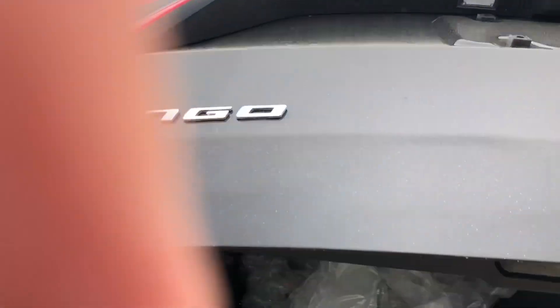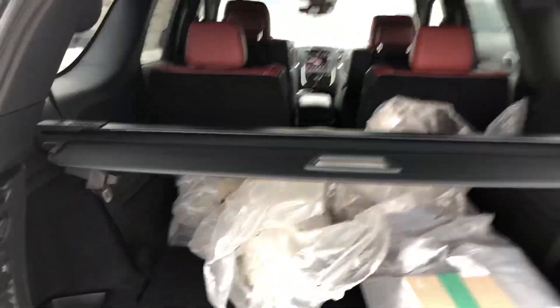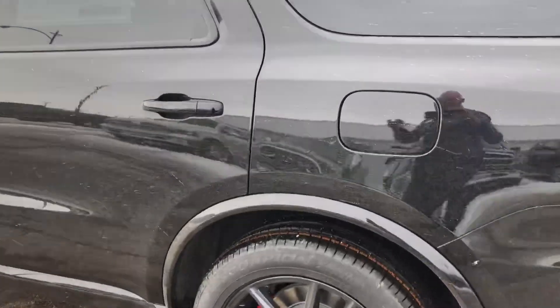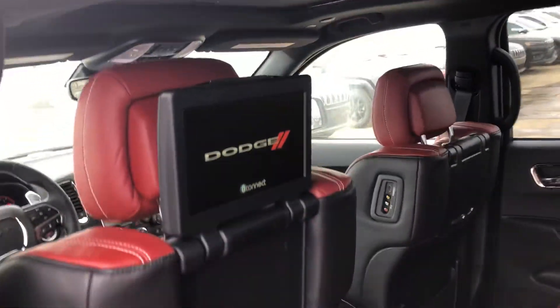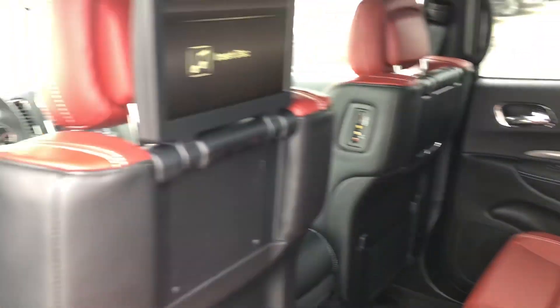I'm gonna give you a quick walk around here. I'll show you the red interior. We just got this in so we still have to remove all the plastic and everything, but here's a quick look. Check this out — screens on the back of each bucket seat here.